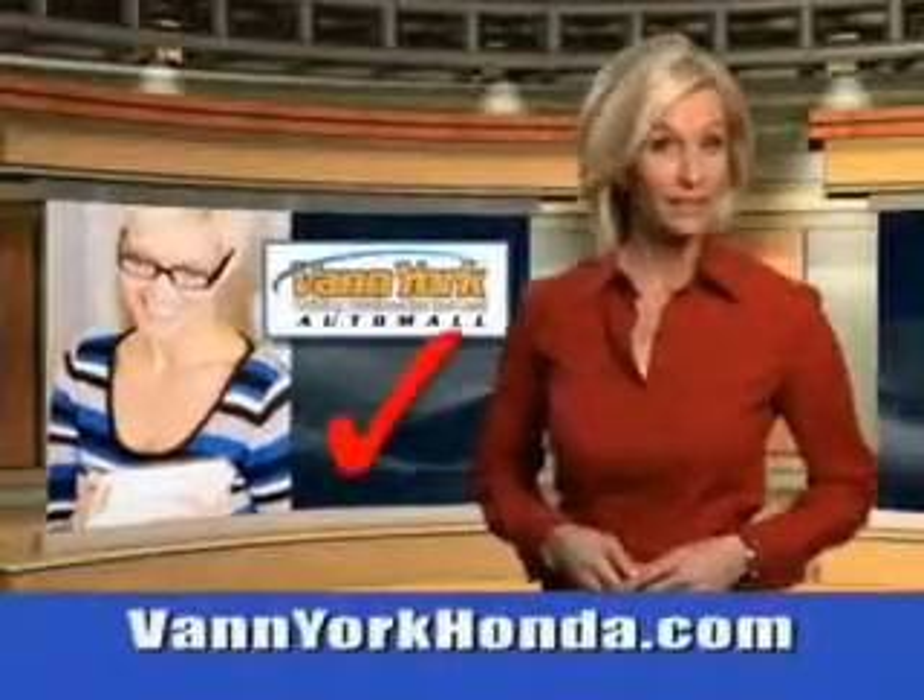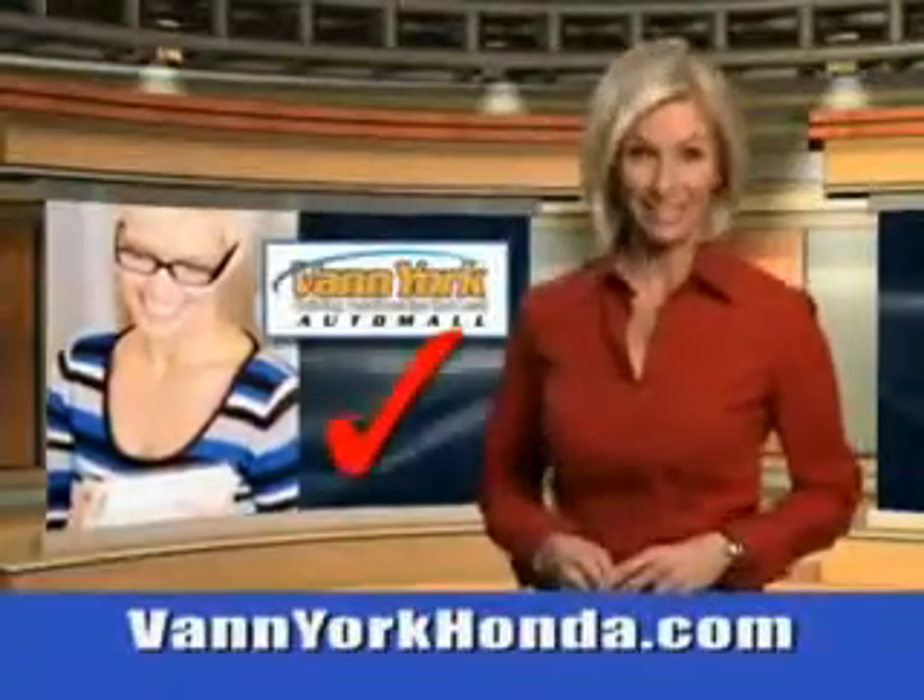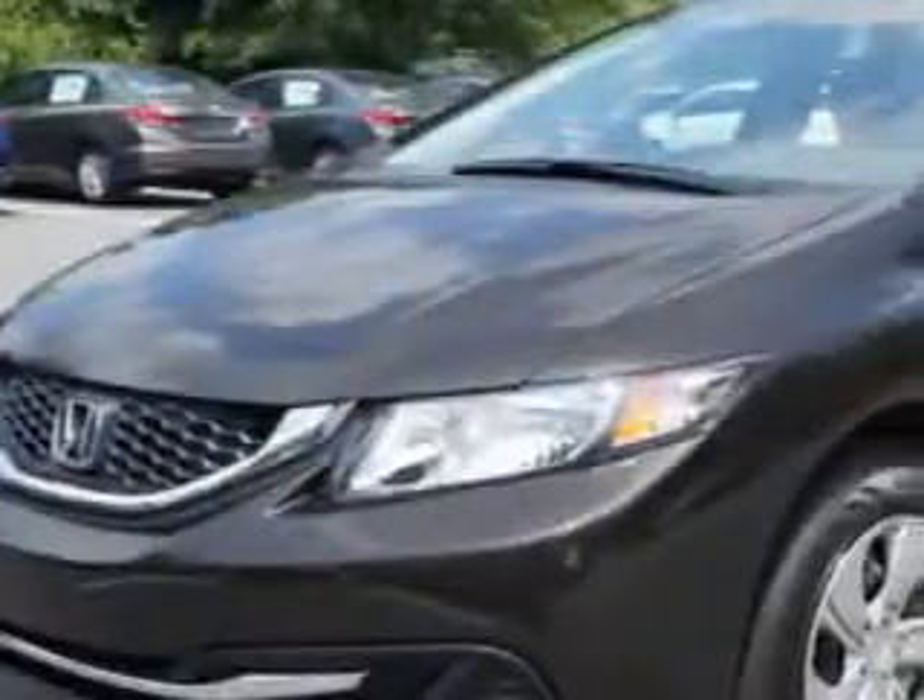Every year, more and more Triad buyers put Van York Honda on their shopping list. Check out this Kona Coffee Metallic 2014 Honda Civic, equipped with a four-cylinder engine.